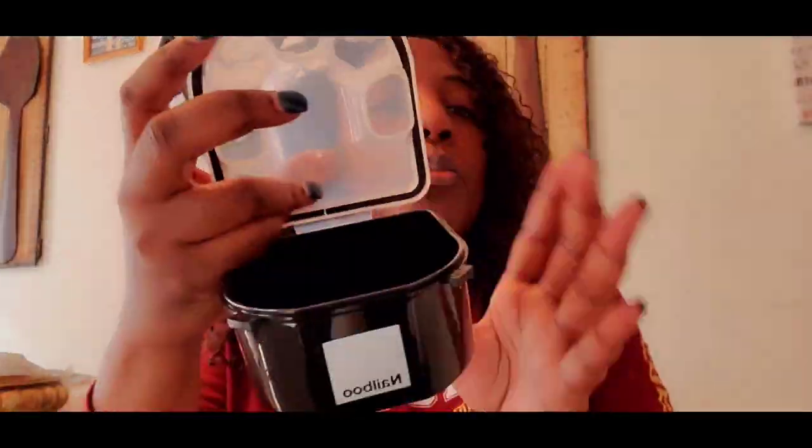Let me open the nail soak and show you how it works. I think you put warm water in here, then put the solution in, and then put your nails in to soak them off — that's what I saw in a tutorial before I bought this. I'm going to go soak off my nails and maybe put a small clip in. I don't want this video to be too long, so I'll come back once the nails are done soaking.